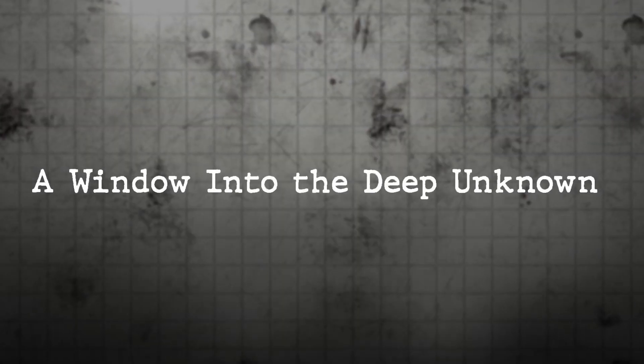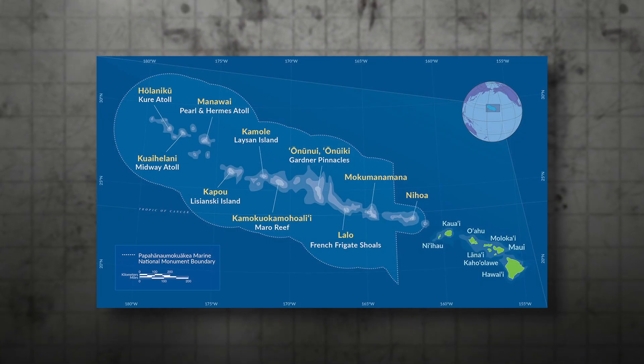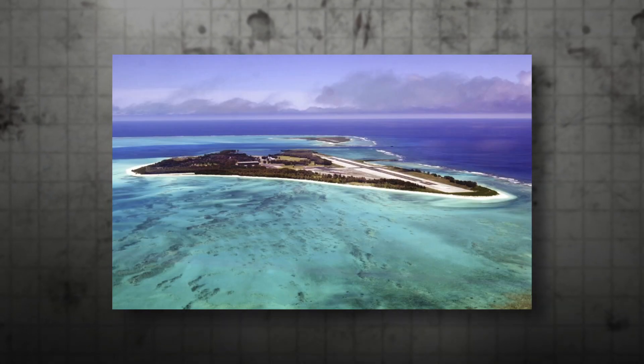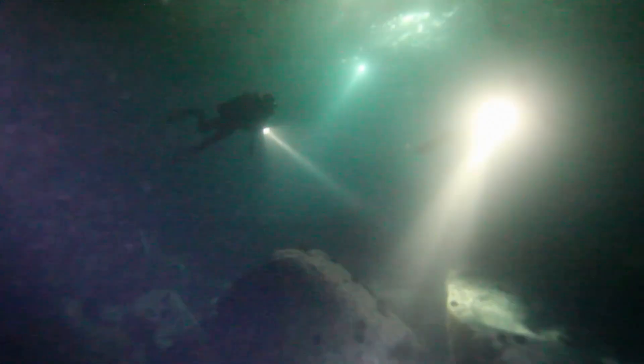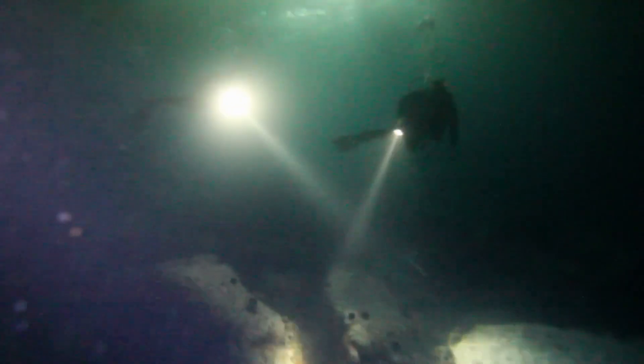The Papahana-Makua-Kia Marine National Monument is one of the largest protected marine areas in the world, covering over 1.5 million square kilometers — larger than all the national parks in the U.S. combined. Despite its immense size, only about 3% of its seafloor has been explored.